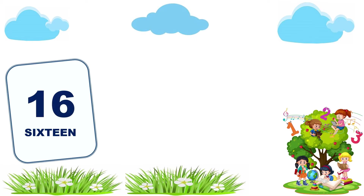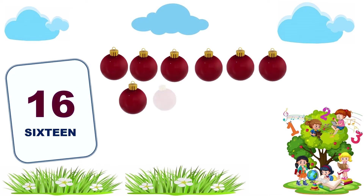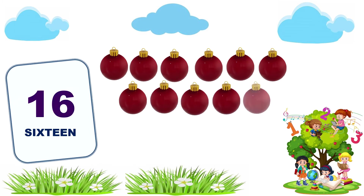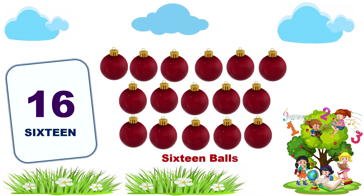16. 1, 2, 3, 4, 5, 6, 7, 8, 9, 10, 11, 12, 13, 14, 15, 16. 16 caps.